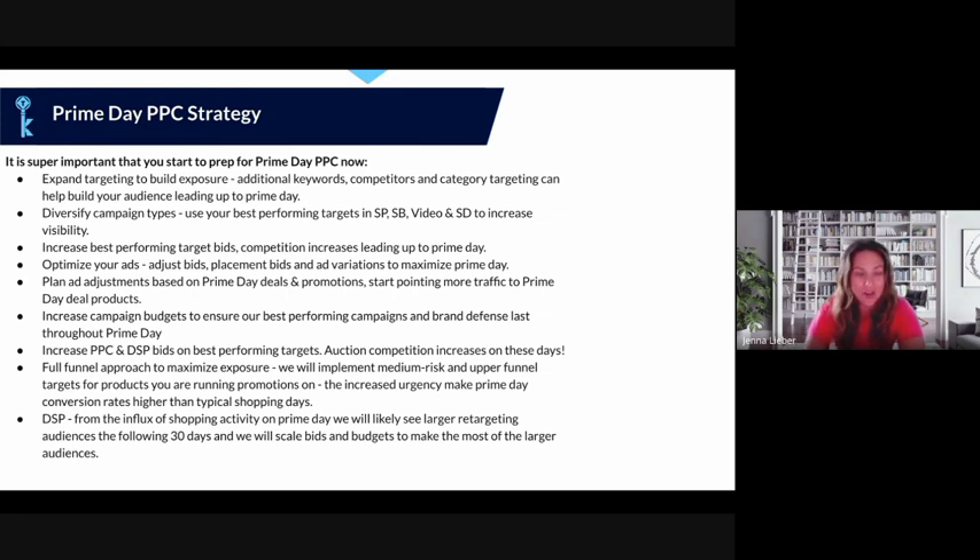Plan your ad adjustments based on your Prime Day deals and promotions — point more traffic to the products that actually have a deal running. Adjust your budgets so those products get the most exposure. Increase campaign budgets to ensure your best-performing campaigns and brand defense last throughout the entire day. You do not want your ads to stop spending midday — that's a missed opportunity. Do budget checks throughout the day to make sure you're driving sales the whole time, not just part of it.